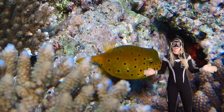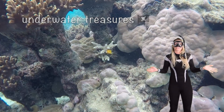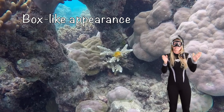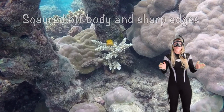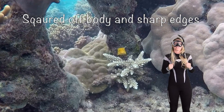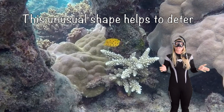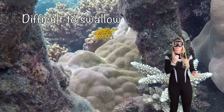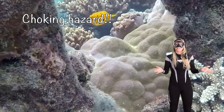Yellow boxfish are like little underwater treasures. They're covered in a bright golden yellow color. They have a box-like appearance — squared off bodies and sharp edges. This unusual shape helps to deter predators by making them difficult to swallow. How's that for a choking hazard?